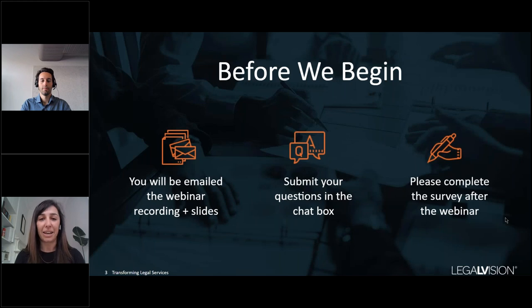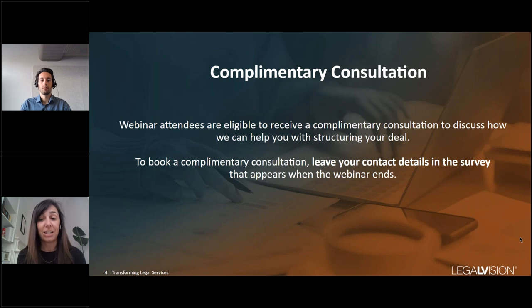Before we begin, a couple of quick housekeeping items. You will be emailed the webinar recording and slides afterwards, so you don't need to be taking super detailed notes while we speak. Please submit your questions in the chat box — it should be down to your right — and we'll have a Q&A session at the end where we'll answer as many questions as we can. Please complete the survey after the webinar. All attendees are eligible to receive a free consultation with us to discuss how we can help you with your contracts or any legal needs. To request your free consultation, please provide your contact details in the survey that appears at the end of the webinar.